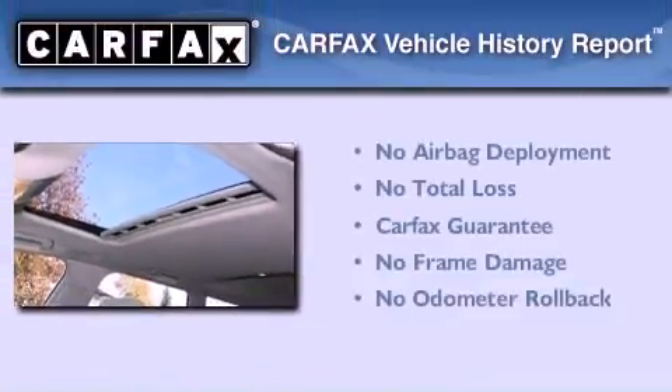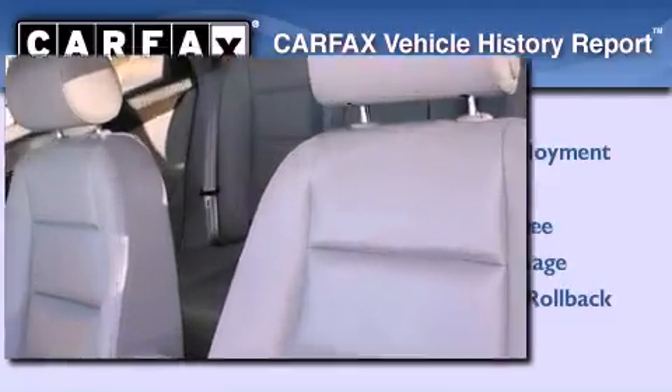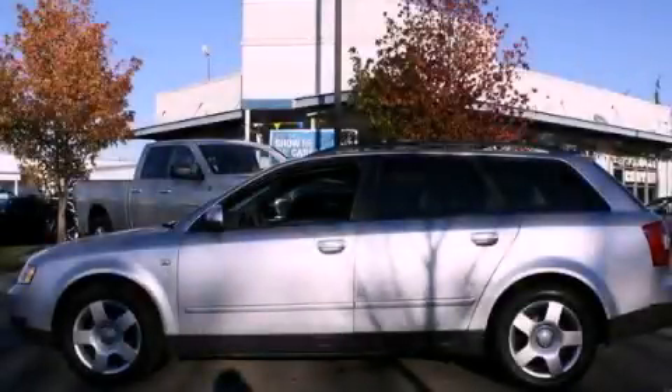Not to mention that this Audi qualifies for the Carfax buyback guarantee. This vehicle won't last long at this price. Call and arrange a test drive now.